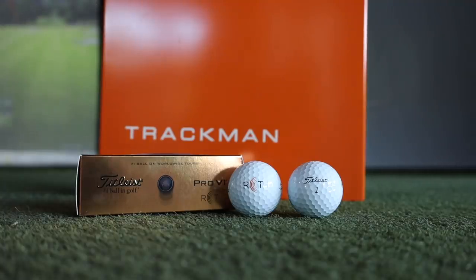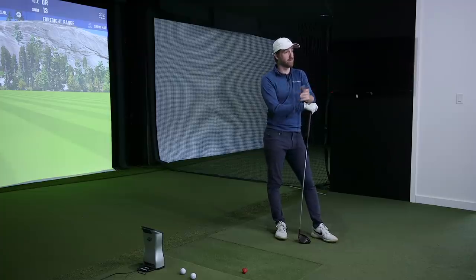This is for TrackMan users, instructors, fitters — whoever's using either technology. Hopefully you can take something away: there's an answer to why you see certain things on Foresight versus TrackMan. The RCT golf ball is very effective — as good as I've ever seen TrackMan perform. What an addition to the industry. It's going to benefit everyone including the end user. Well done to TrackMan, well done to Titleist — both systems are absolutely fantastic.